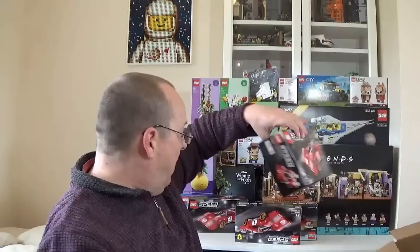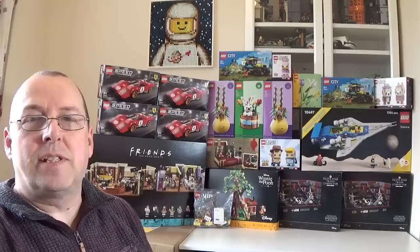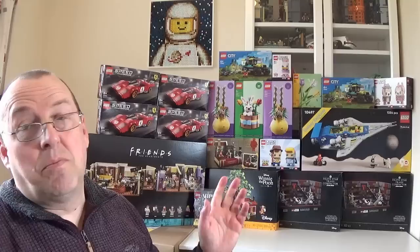At first glance, all four boxes are in absolutely fantastic condition. That's everything from this particular haul. I think I've done quite well — there are some really good discounts from Argos, even though those sets have minor damage, and four Ferrari sets from Amazon in great condition.